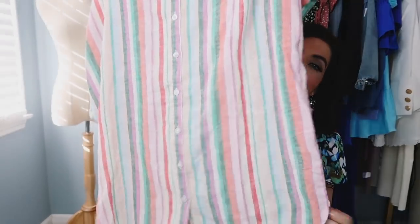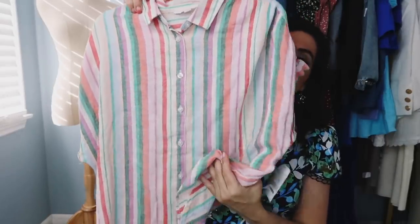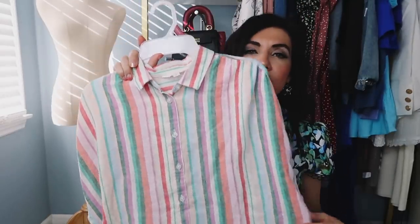The stripes on this are so pretty. You can do your white denim, like a linen pant, a little dark indigo pair, tuck it into a skirt, tie it up. So I think there are so many fun ways to style this one.